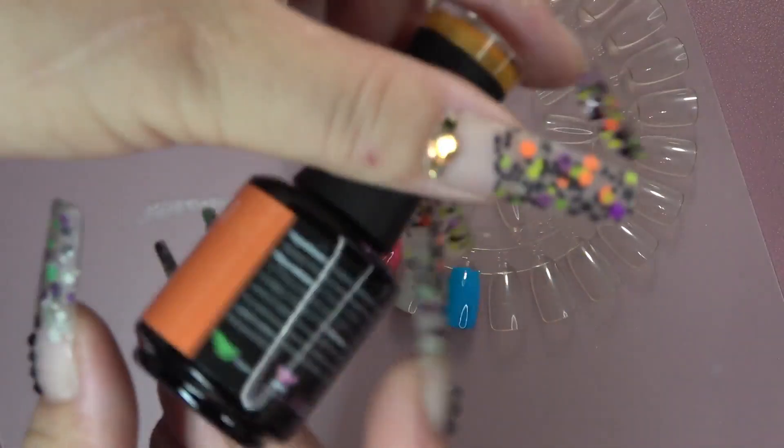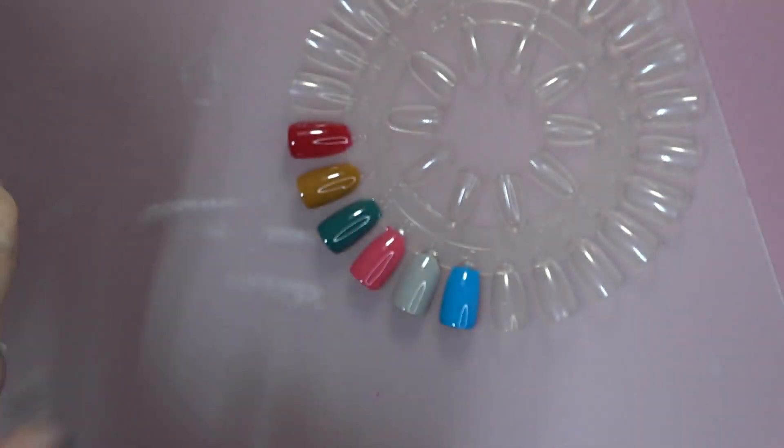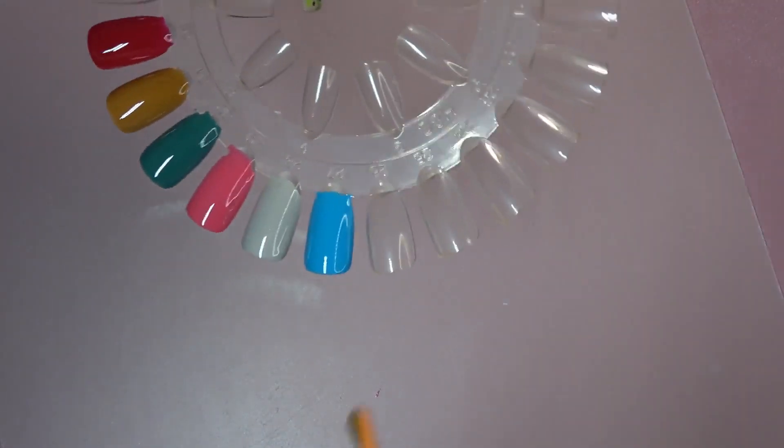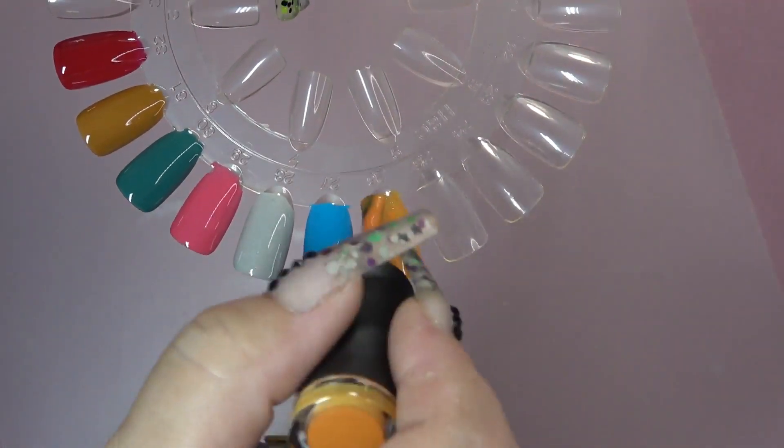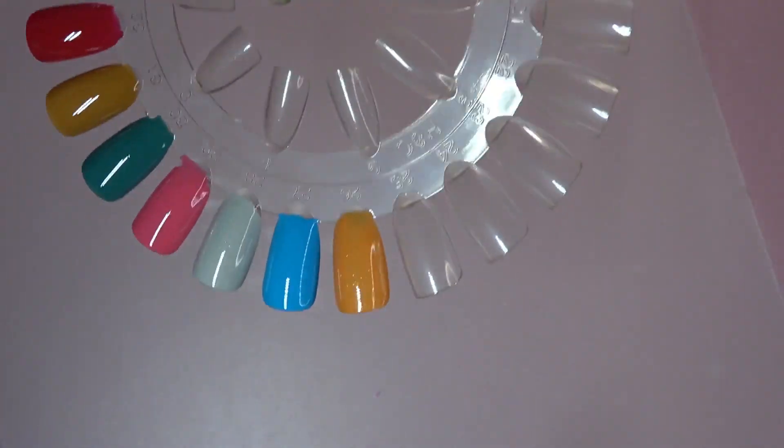Next up, we have Cowardly Lion. And some of these had a shimmer to them as well — it was really hard to see. Well, I think you can pretty much see it on that one.